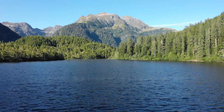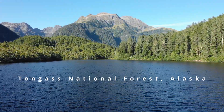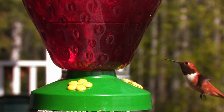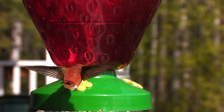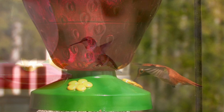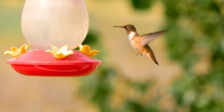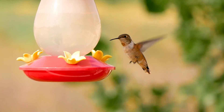The rufous hummingbird is the only hummingbird that nests in Alaska. From mid-June to mid-October, they migrate south to Mexico through the Rocky Mountains. They can be found in other states like Colorado, Arizona, and New Mexico as they travel south.